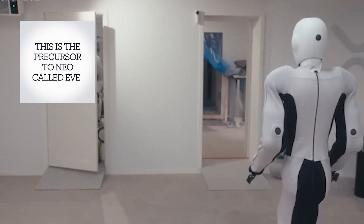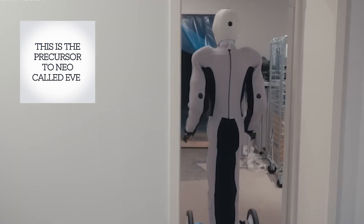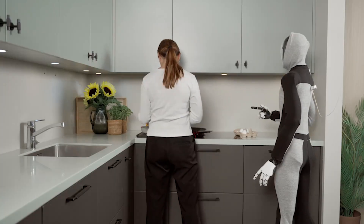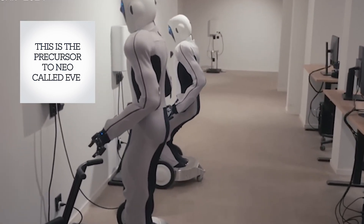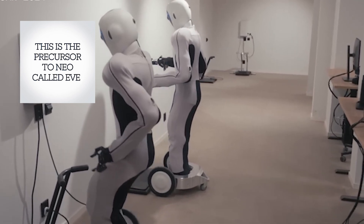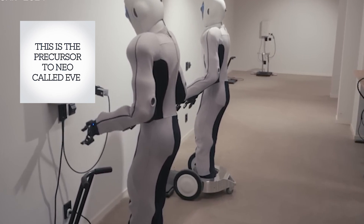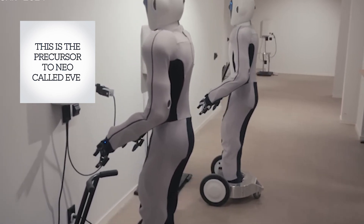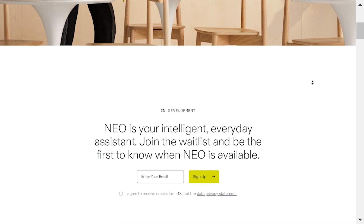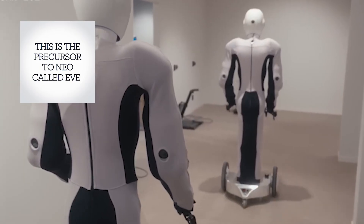Neo Beta learns as it goes. Thanks to machine learning algorithms, it can adapt to different environments — whether it's a busy kitchen or a quiet bedroom, Neo figures out the best way to move and act in each space. The OneX Neo Beta robot is designed to learn and adapt using a process called Embodied Learning. In this approach, a human teleoperator demonstrates tasks to the robot, which allows it to absorb and apply this knowledge autonomously in real-world situations.